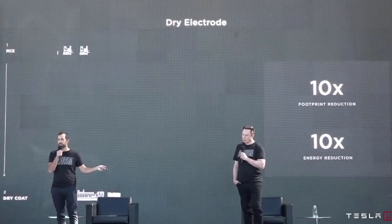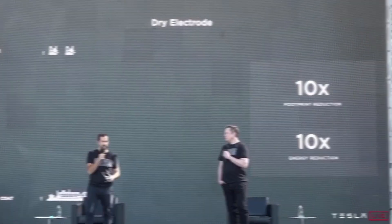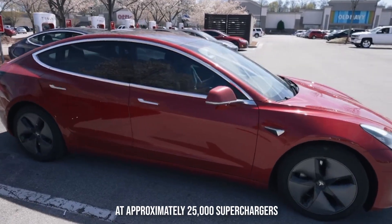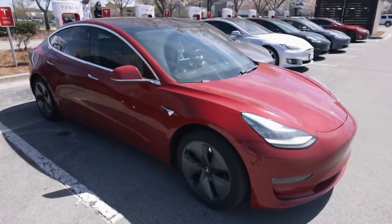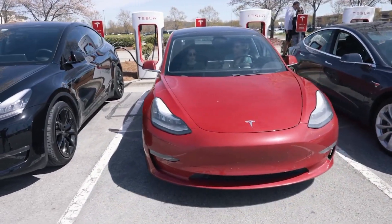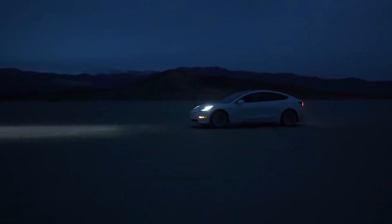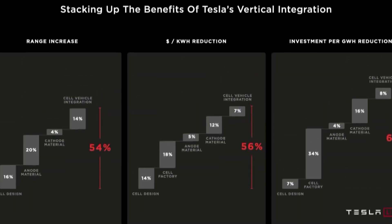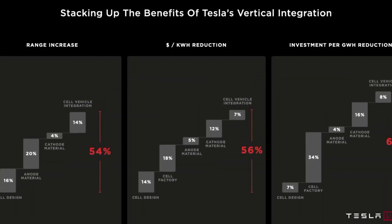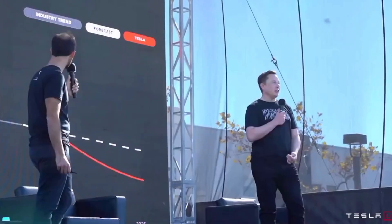Electric vehicle range anxiety is very different from running out of gasoline because gas stations are everywhere, but this is not the case with supercharging networks. Despite the fact that there are many near you depending on where you live, we're looking at approximately 25,000 Superchargers around the world, and this number will grow given the rate at which Tesla sells its vehicles. With the new 4680 cells, you get five times more energy, meaning less range anxiety, more range per charge, and fewer stops on a long road trip.